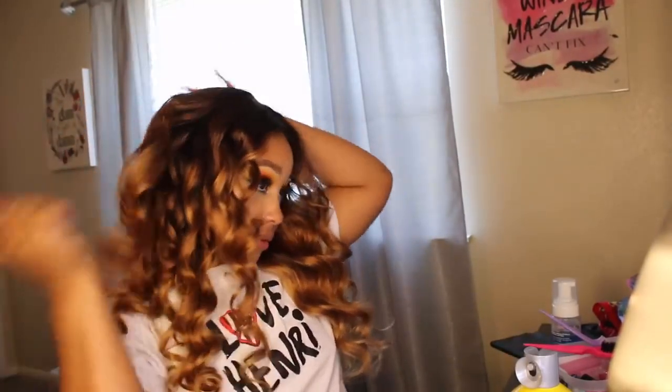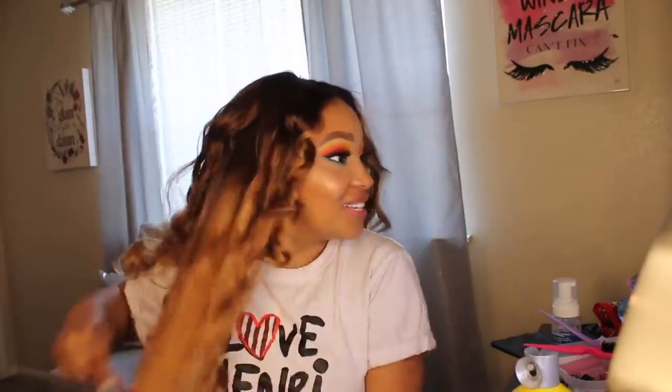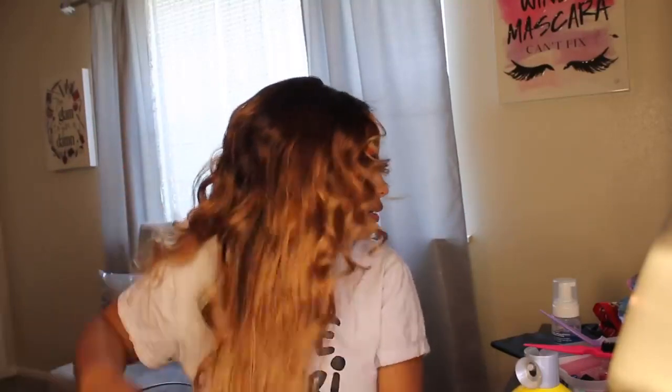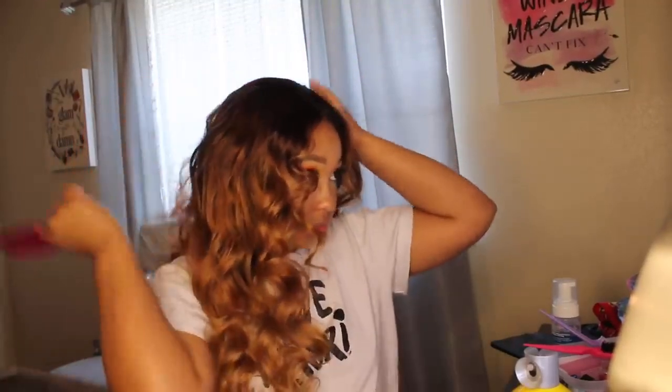I think the color is cute though. He might like it once he sees it on me, or he might still say it looks dirty. But he's going to have to go out with me today with this 'dirty hair' because this is what I'm wearing. The color isn't uniform and I think that's cute too.